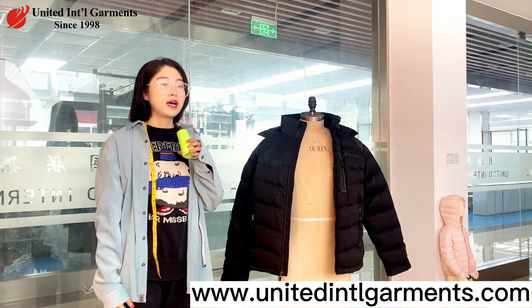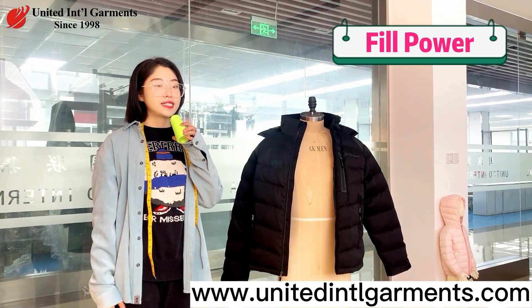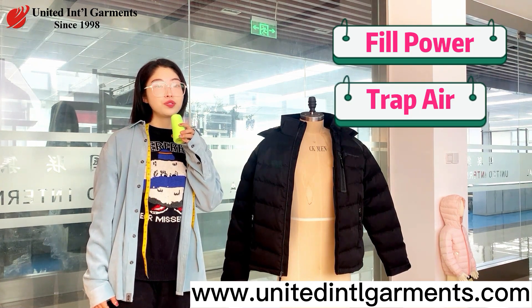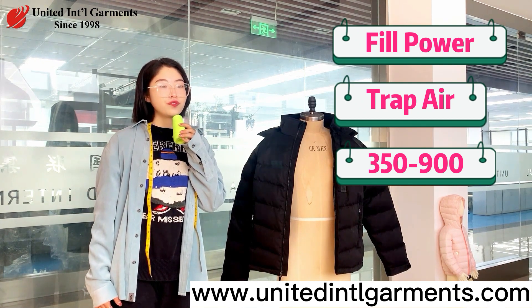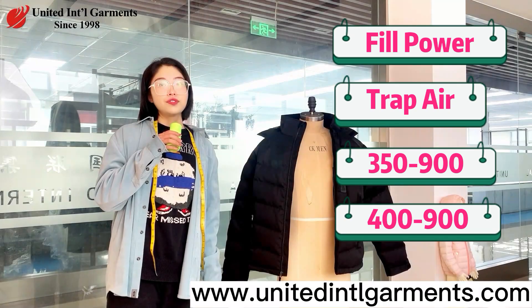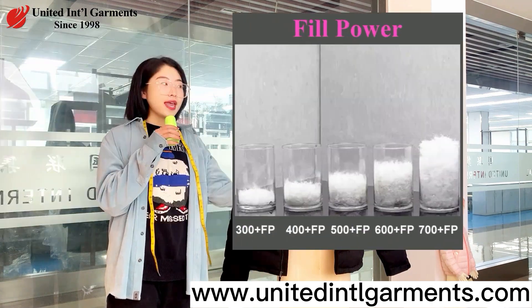You will also want to ask about the jacket's fill power — the down's fluffiness and ability to trap air. Fill power is usually between 350 to 900 for duck or goose. For down outerwear, ratings will generally fall between 500 and 800.